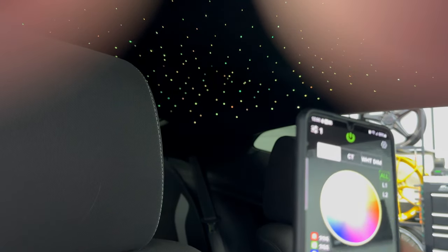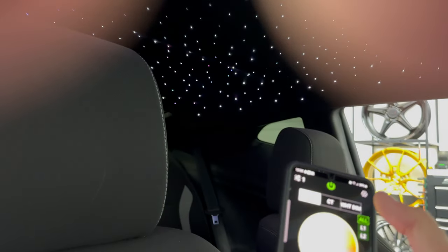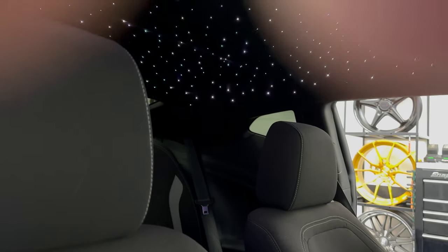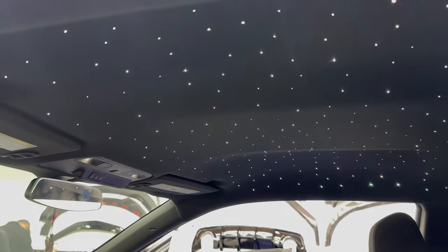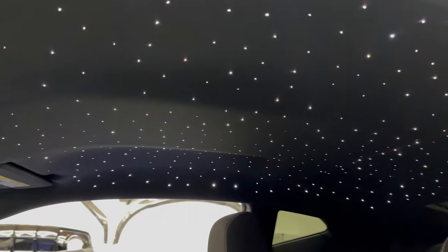You can also control the brightness — dim it or make it brighter as well. A bunch of cool functionality, all available at Next Gen Speed in Canton, Michigan. We also sell the kits at our website nextgenspeed.com. We always wire direct to ignition or to the battery with a switch so the customer can turn it off during storage and control it nice and easily.